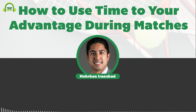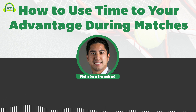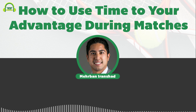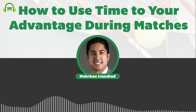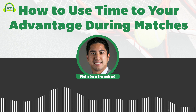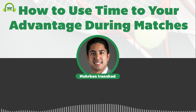On episode 292 of the Tennis Files Podcast, you'll learn how to use time to your advantage during matches. Hey there, this is Maribeun and I'm really happy to be back for this week's episode to talk to you about how you can use time to your advantage during matches. I was actually out of town for quite a bit — in Orlando for a while and then in England.